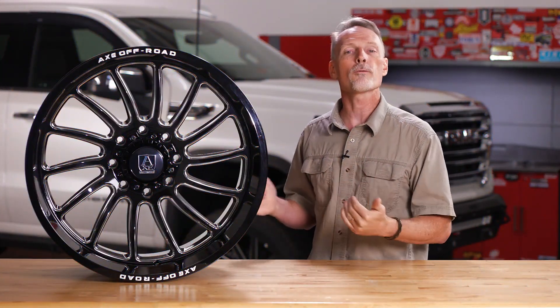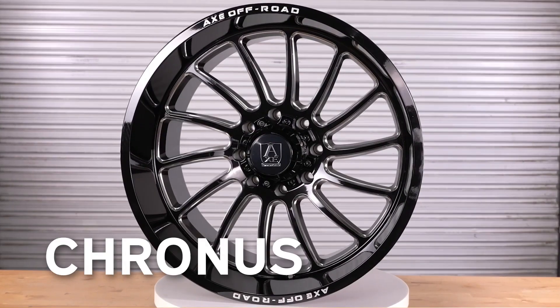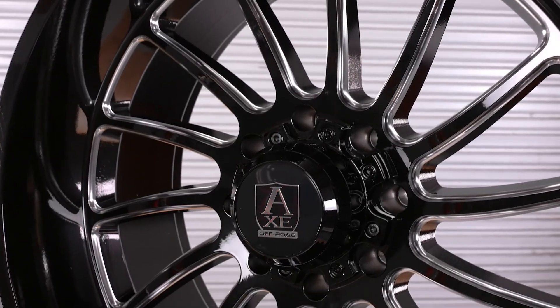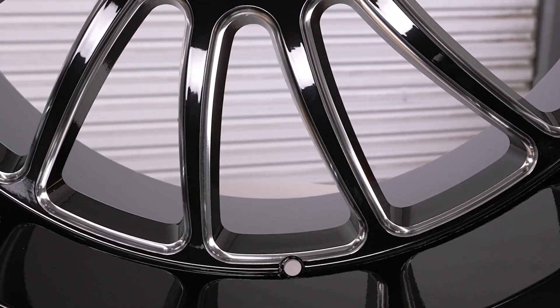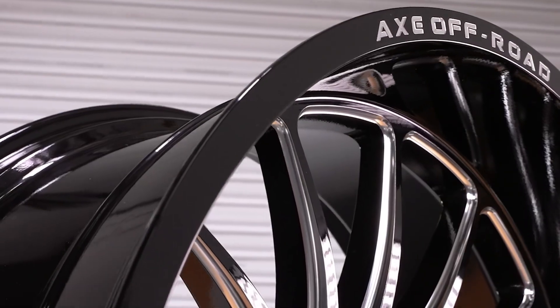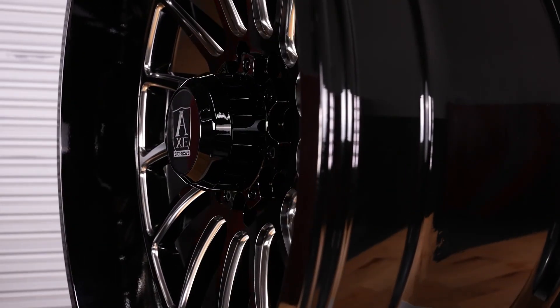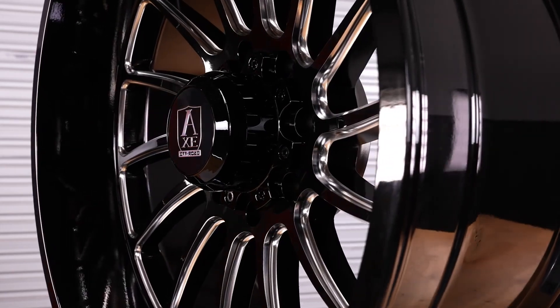Next we have the Chronos in a 24x12. The Chronos line gives you that directional look with long spokes and a deep lip, and the way they polish their accents makes it look even deeper than it actually is. The Chronos line is also intentionally kept to 10 and 12 inch widths for an easier fitment without having to go with an extreme lift.